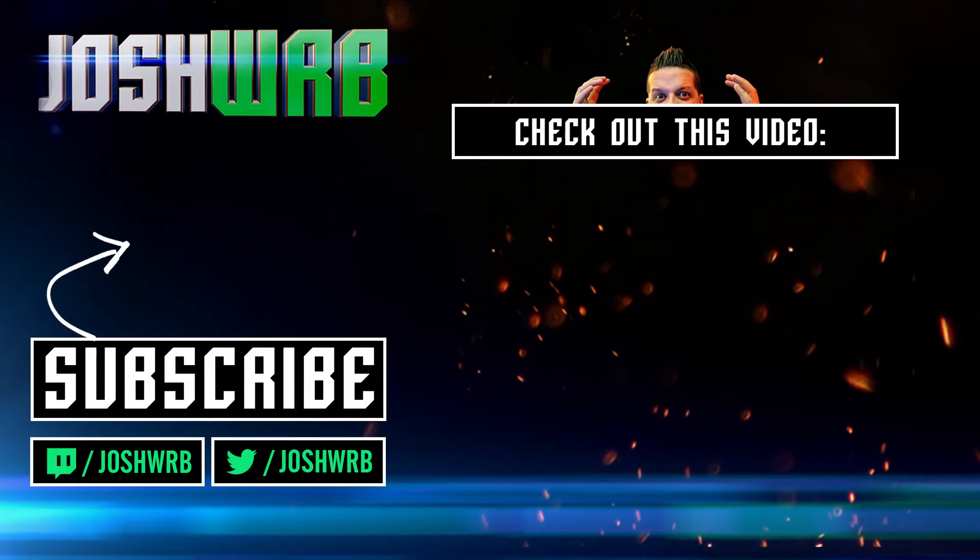If you guys enjoyed this unboxing video, don't forget to hit that like button. Thank you guys so much for stopping by — we'll see you next time. Don't forget to click the video you see on the screen, you might actually like it. Hit that subscribe button if you haven't already. Have a nice day guys!